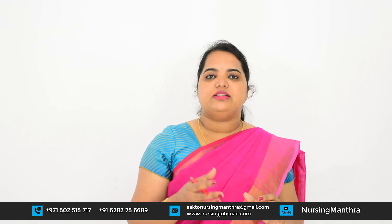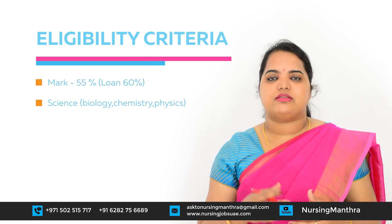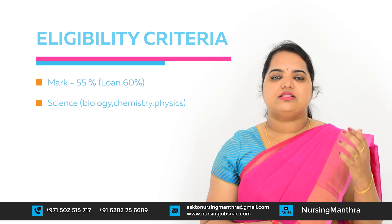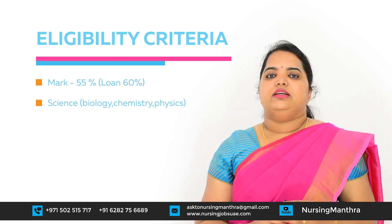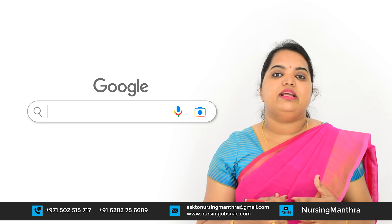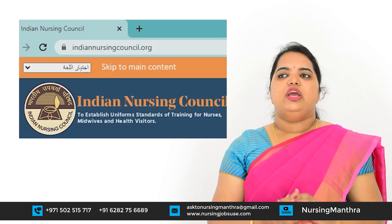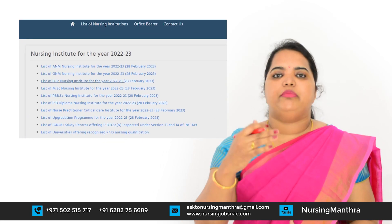Now we will check the admission criteria for BSc Nursing. The minimum marks required for admission is 55%, and for getting a loan it is 60%. For BSc Nursing, the science group must be there — biology, chemistry, and physics should be there. Always check the Indian Nursing Council portal at www.indiannursingcouncil.org for the list of affiliated and approved colleges, which was updated in February 2023.